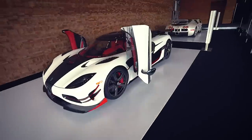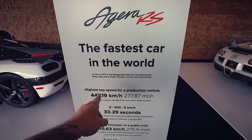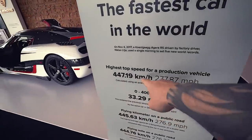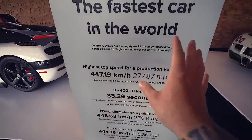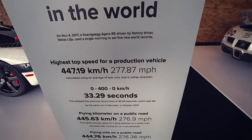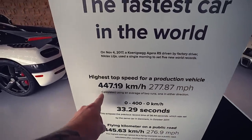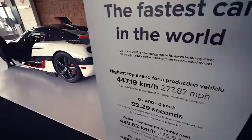World's fastest production car. This thing broke the speed record in Nevada a couple of months ago. The Agera RS — fastest car in the world. Top speed for a production vehicle: it's done 277 miles per hour. They very conveniently converted that for us Canadians — 447 kilometers an hour.